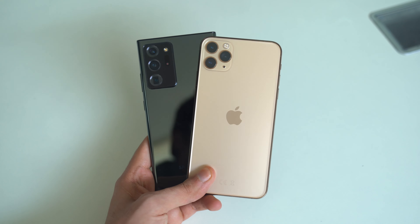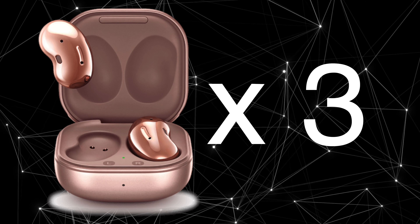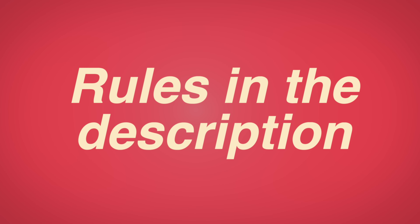Before I begin, I'm launching a mega Galaxy Buds giveaway — giving away three Galaxy Buds Live along with one Galaxy Buds Plus. To enter this giveaway, be sure to follow the rules in the description.